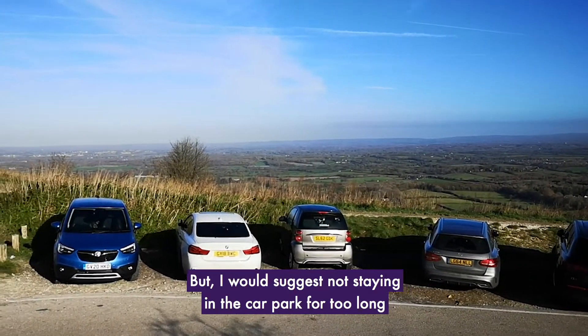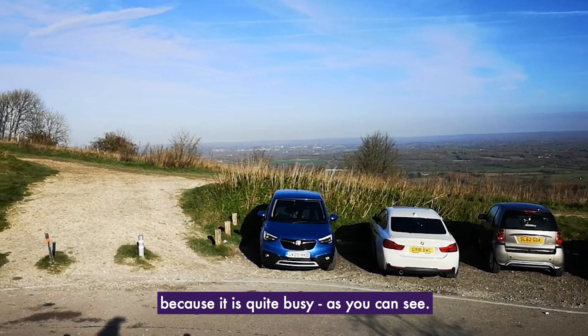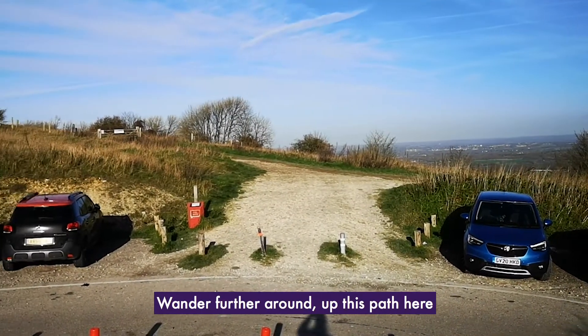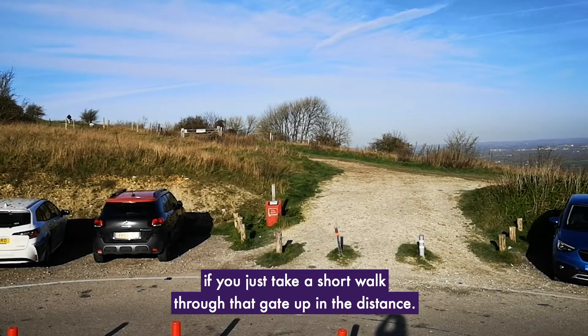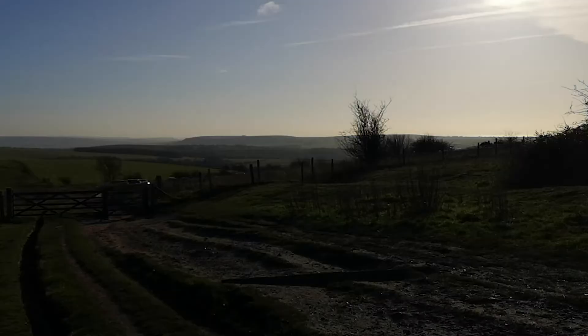As you can see here, I would suggest not staying in the car park for too long because it is quite busy. Wander further around up this path here and into the actual reserve itself — you'll get some much better conditions if you just take a short walk through that gate up in the distance.